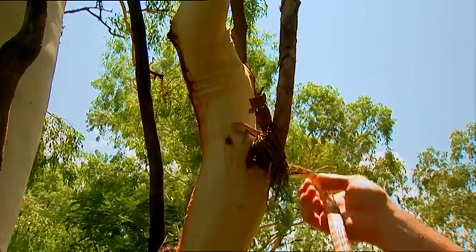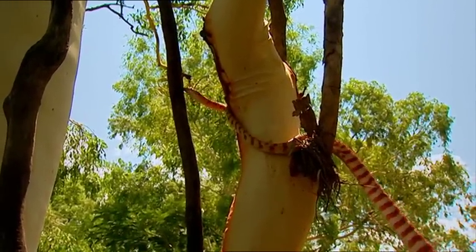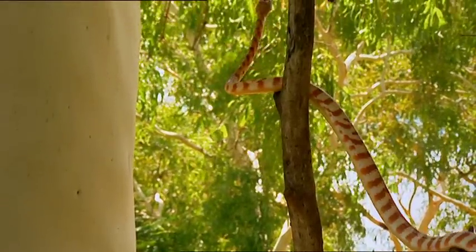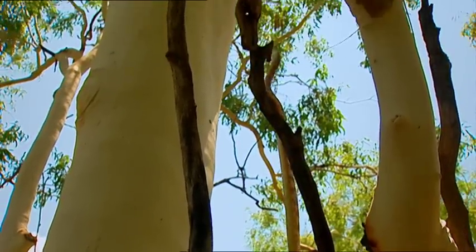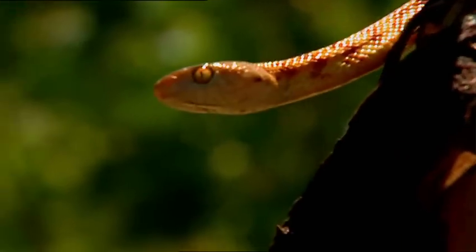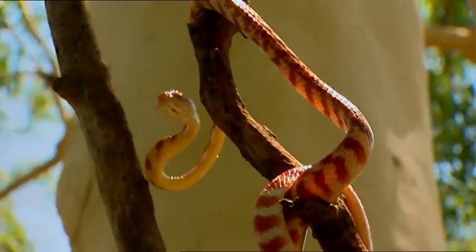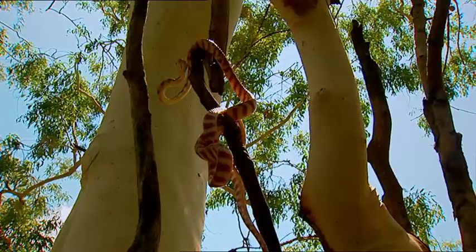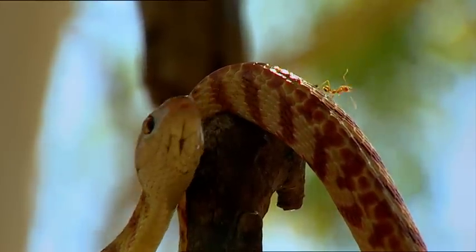We'll let him go in the tree. You can see how well his body is adapted to climbing — he really makes it look like easy work. Where he's sitting now, he's got a bit of a viewing point. He feels like he's high enough off the ground, safe and secure — a hell of a lot safer than where we found him.